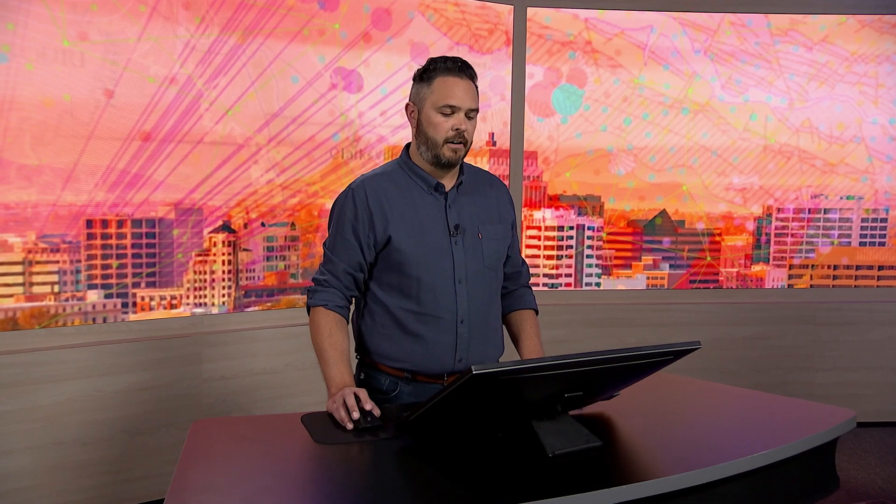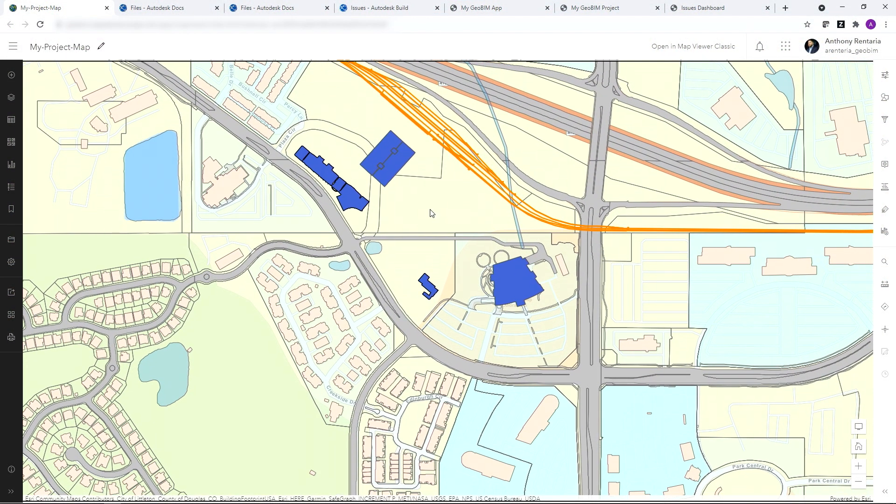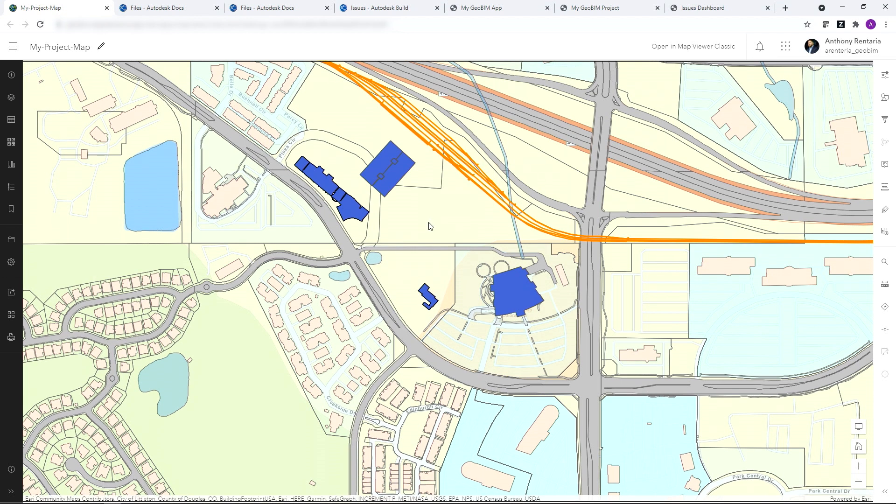Let me show you an example of this complexity on a light rail project for infrastructure in the greater Denver area. Typically, GIS is used in the early assessments of how developments like this will be affected by the built and natural environment.